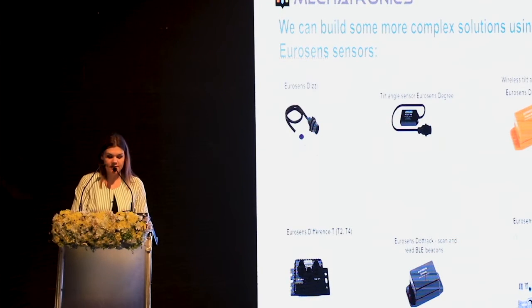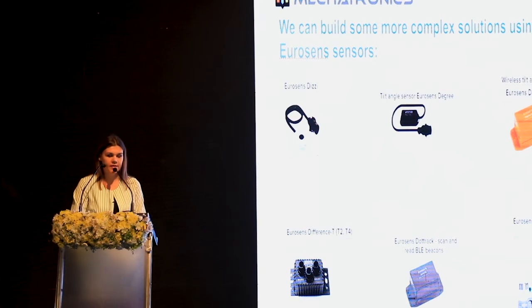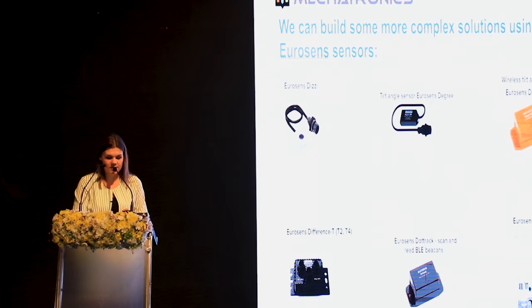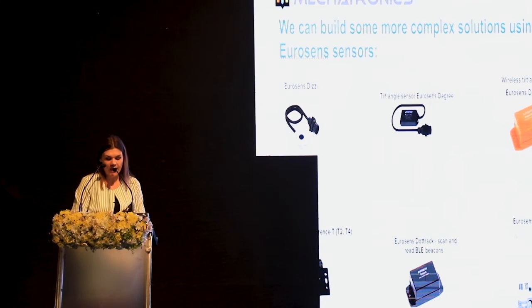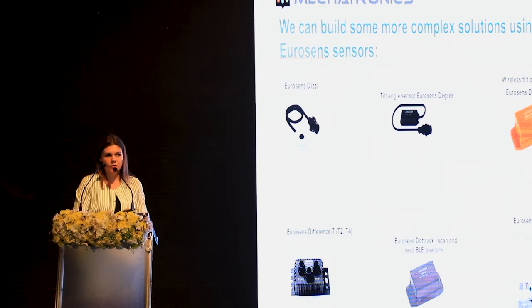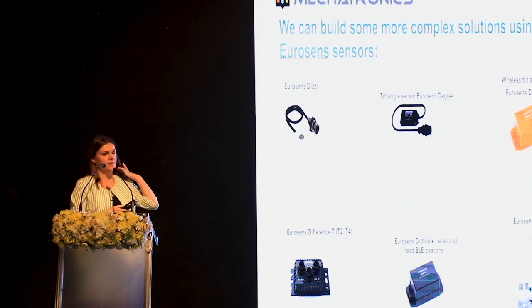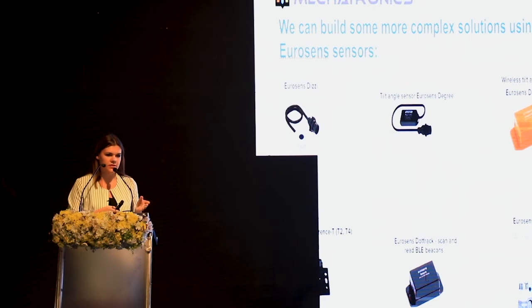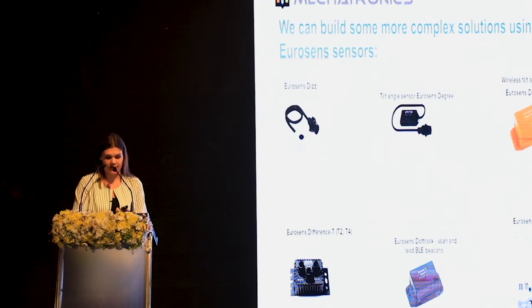EuroSense Difference T is used as part of a weighing system but can also be used for advanced collection of analog signals from various sensors. EuroSense DotTrack is a new compact device to identify objects, working as a beacon or as a tag. Finally, EuroSense DataLink works as a wireless bridge between two RS-485 networks — for example, connecting sensors installed in a truck head to sensors installed in a semi-trailer or trailer.